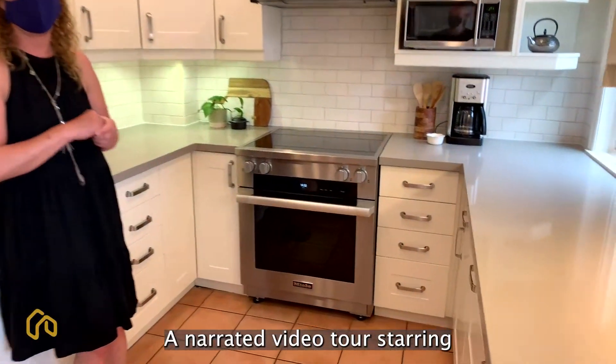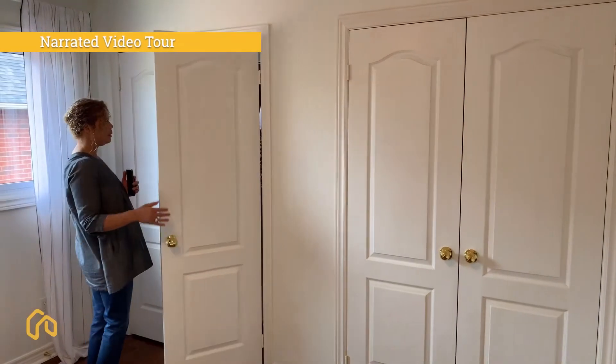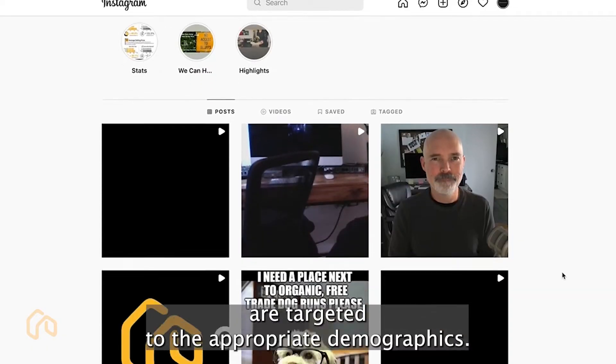A narrated video tour starring your house will feel like a reveal on HGTV. Using Owning Toronto's social media presence means your videos and photographs are targeted to the appropriate demographics.